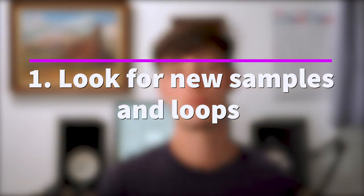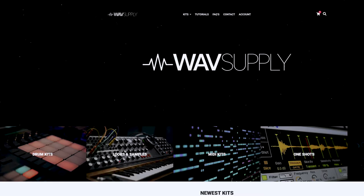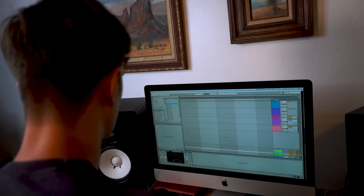Number one on the list is looking for new samples and loops. Samples and loops are the foundation of music, and so this is something you really don't want to neglect. The higher quality your samples and sound selection are from the beginning, the better your beats are going to be overall. If you have the budget, there are a couple I would recommend: Wave Supply, Splice, Waves.com, and Kingsway. All of these are amazing options that are really going to help get your productions to the next level right off the bat.